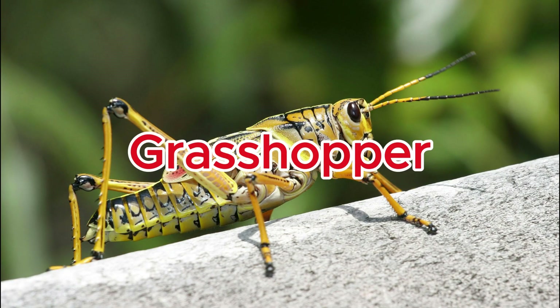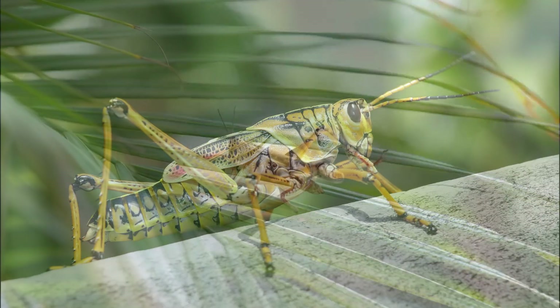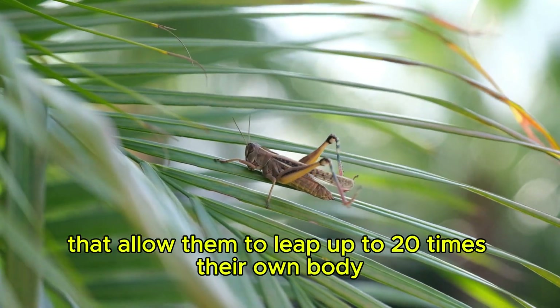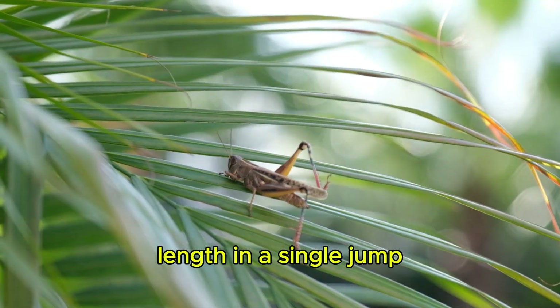Grasshopper. Grasshoppers have powerful hind legs that allow them to leap up to 20 times their own body length in a single jump.